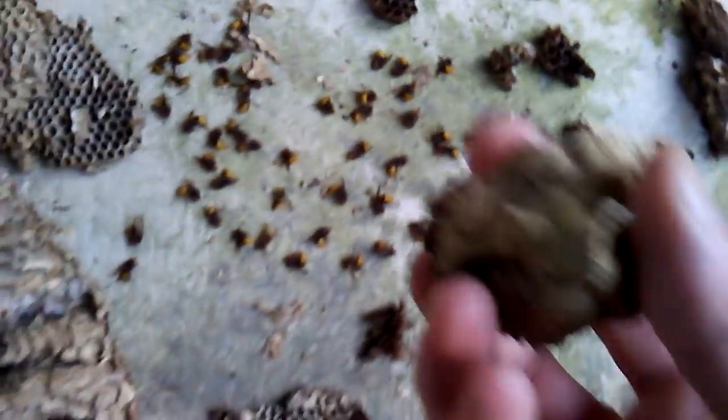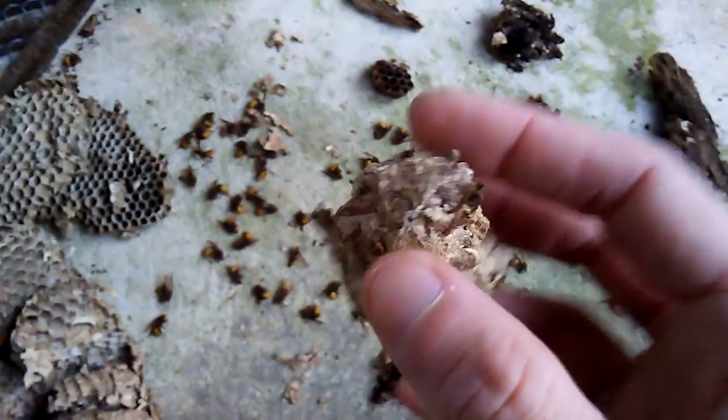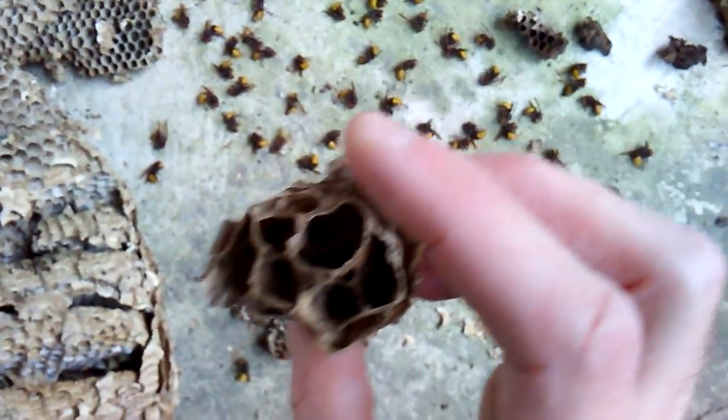Yeah, like ten, eleven combs. And this is interesting too - this fell down from the top. I thought it was like envelope, but it's actually a comb. It's like they enveloped over, and there are actually some cells in there.